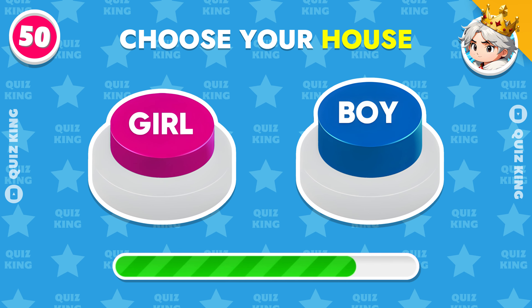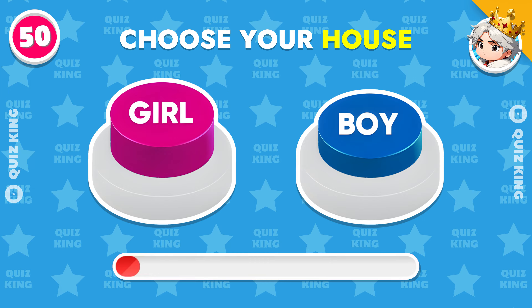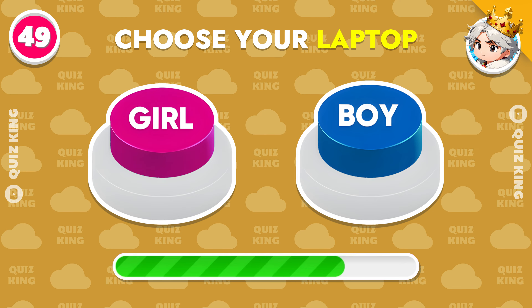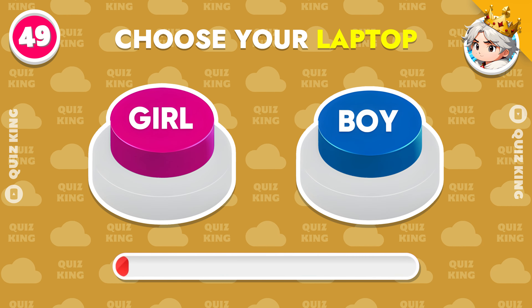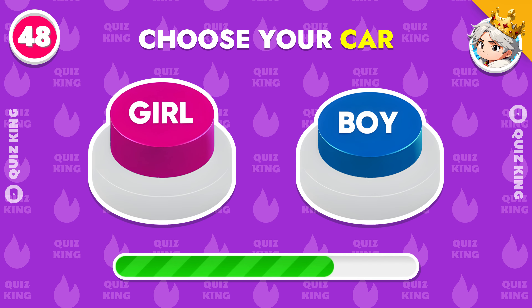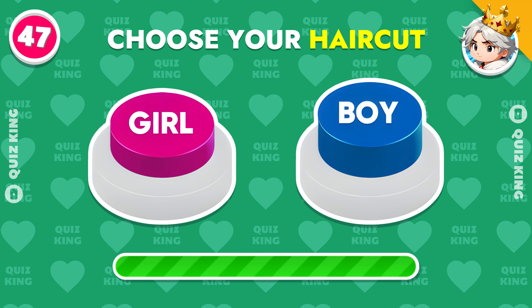First one: choose your house. Choose your laptop. Choose your car. Choose your haircut.